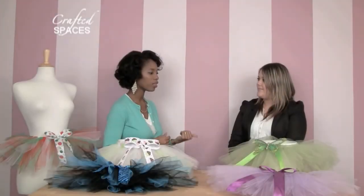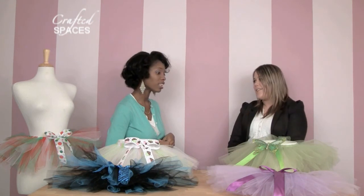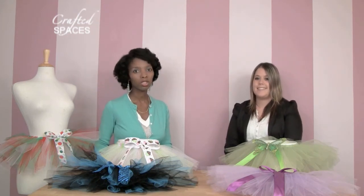I look forward to seeing more of what you're going to be doing with your tutus. Thank you so much for joining us, Jamie. I hope you go out there and visit her website, and perhaps contact Jamie for your own little tutu for yourself or a little one in your life. Thank you so much for joining us on Crafted Spaces, where it's all about creative people, places, and things to do.